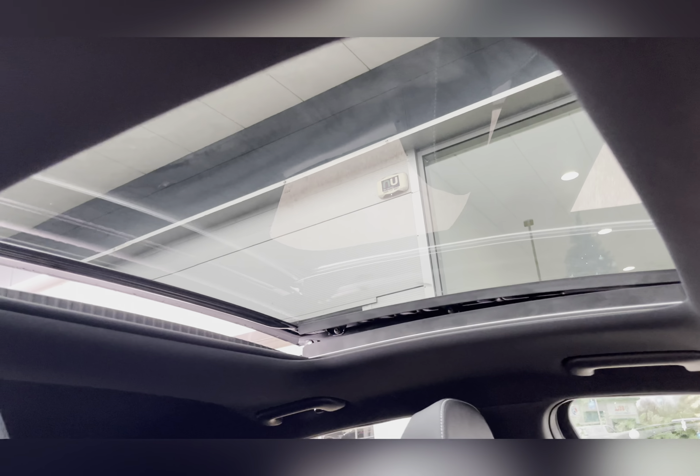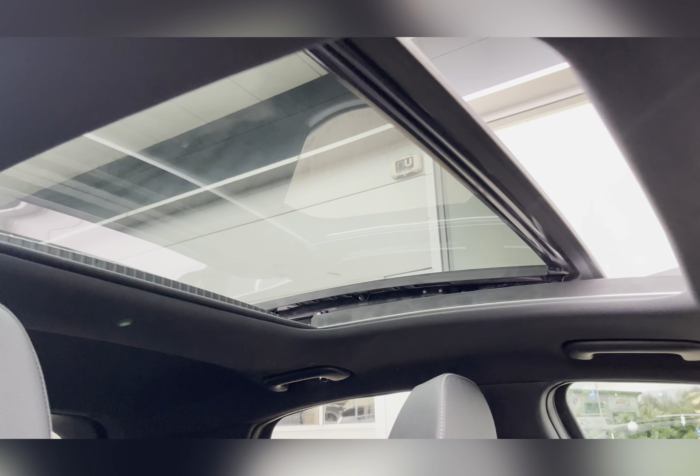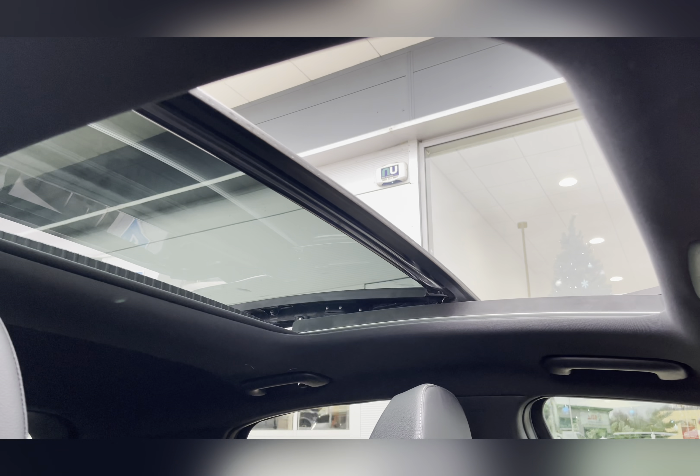This vehicle also has a sliding panoramic sunroof, which is brilliant for allowing as much natural light as possible into the cabin.